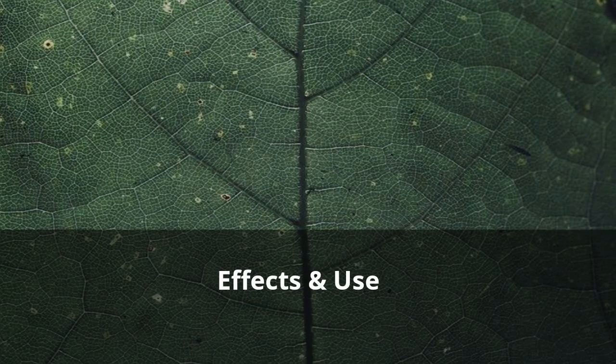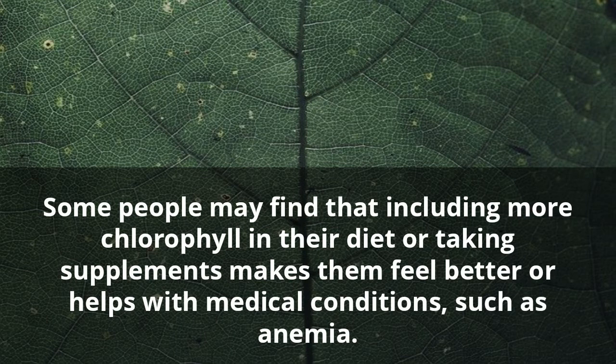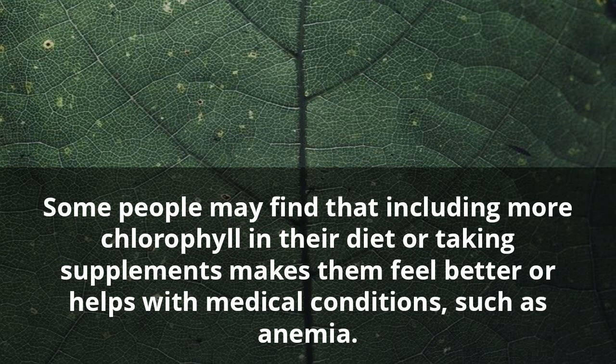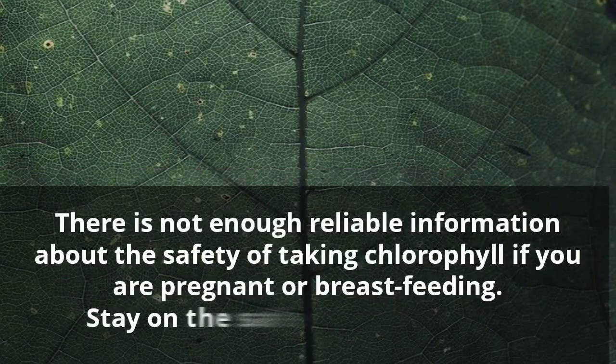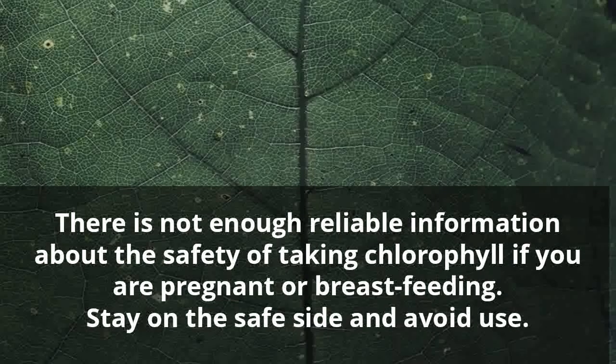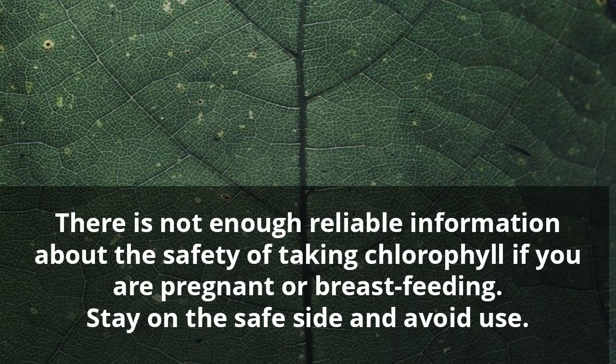Effects and Use. Some people may find that including more chlorophyll in their diet or taking supplements makes them feel better or helps with medical conditions such as anemia. There is not enough reliable information about the safety of taking chlorophyll if you are pregnant or breastfeeding — stay on the safe side and avoid use.